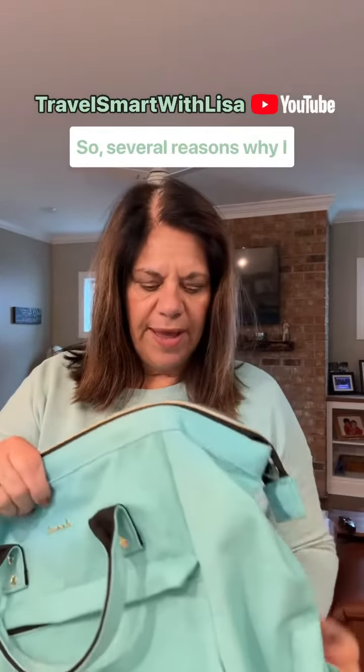Always looking for the perfect bag, right? Bags that hold a lot, bags that look pretty, bags that are practical. So I love this. This is a bag by a brand called Levoque, and it is fabulous. So several reasons why I love it.